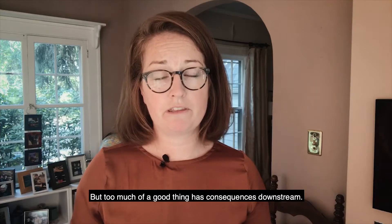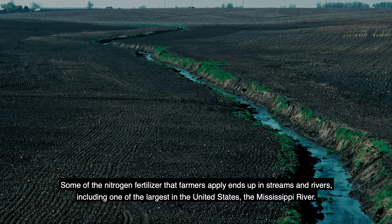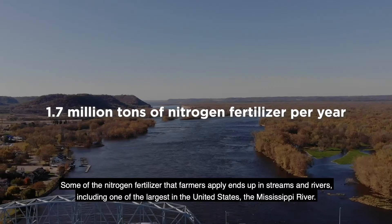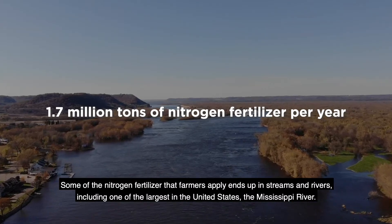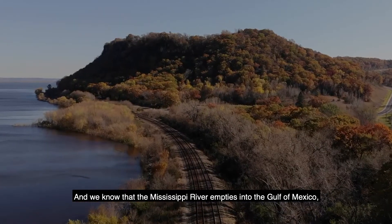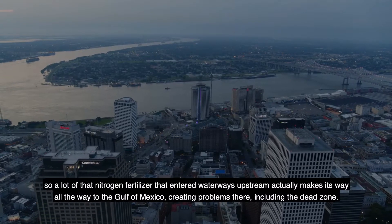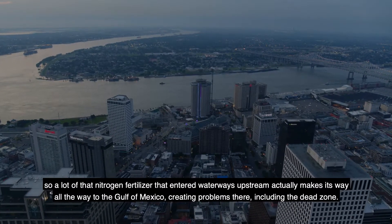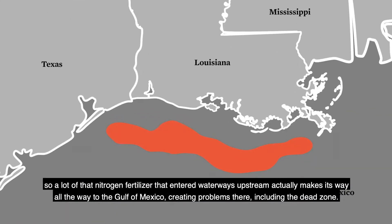But too much of a good thing has consequences downstream. Some of the nitrogen fertilizer that farmers apply ends up in streams and rivers, including one of the largest in the United States, the Mississippi River. And we know that the Mississippi River empties into the Gulf of Mexico, so a lot of that nitrogen fertilizer that entered waterways upstream actually makes its way all the way into the Gulf of Mexico, creating problems there, including the dead zone.